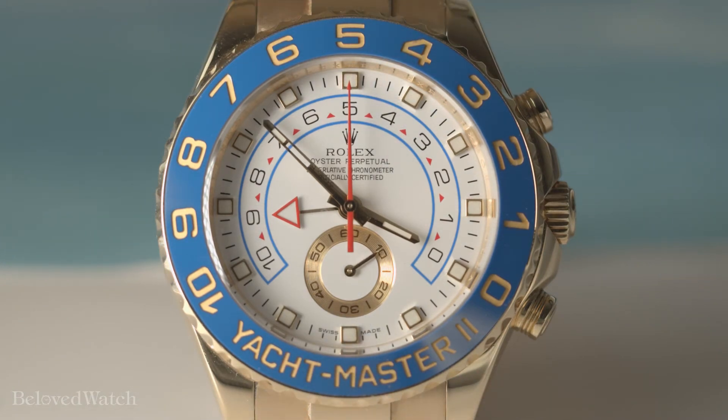Welcome to Beloved Watch. My name is Thomas and today we're taking a closer look at the Rolex Yacht-Master II 116688. This solid yellow gold sport model features a white dial and blue ceramic bezel.